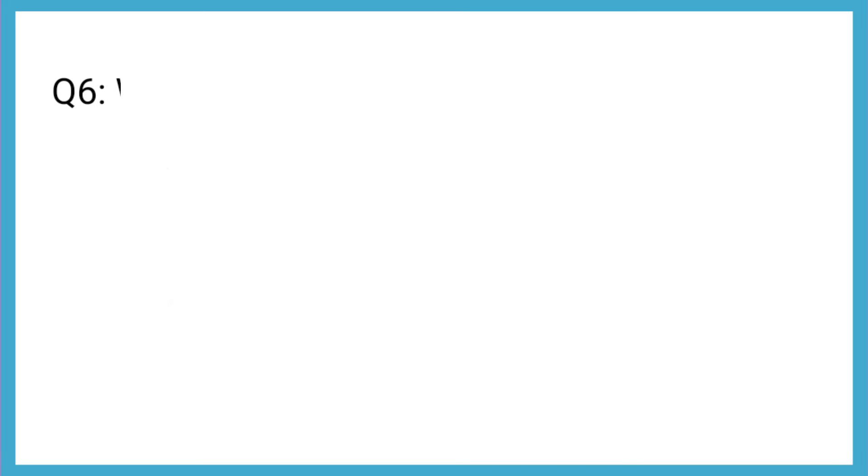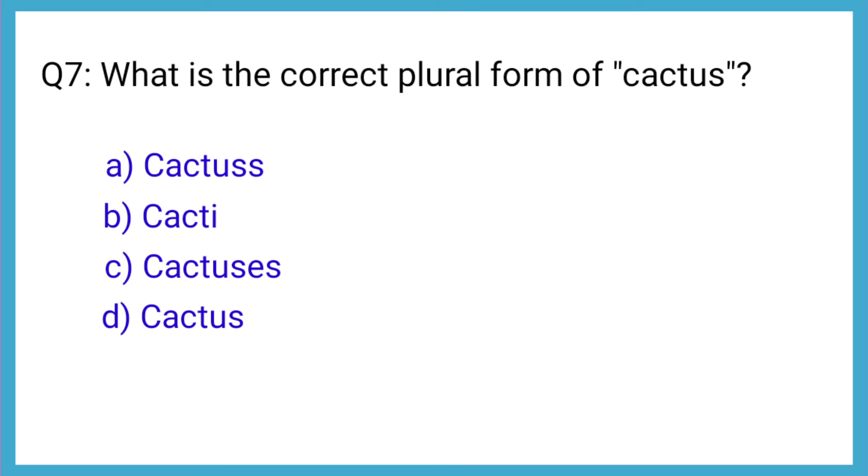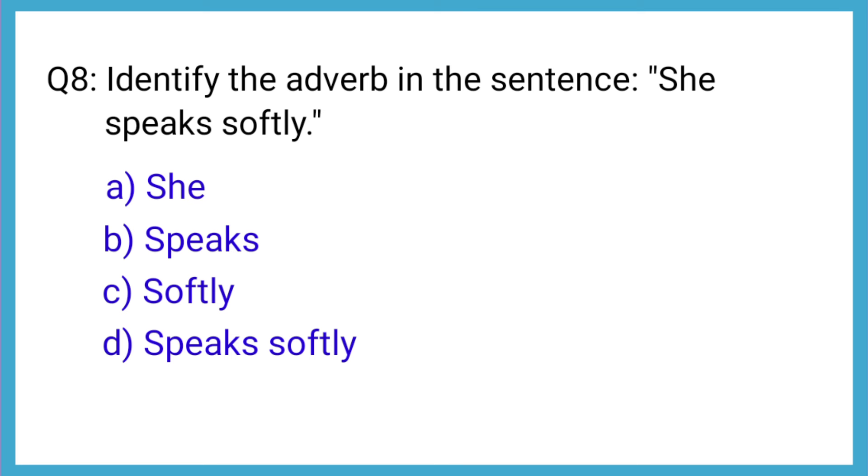Question number 6: Which of the following is a preposition? The correct answer is option B: under. Question number 7: What is the correct plural form of cactus? The correct answer is option B: cacti. Question number 8: Identify the adverb in the sentence, 'She speaks softly.' The correct answer is option C: softly.